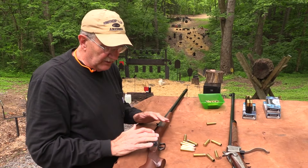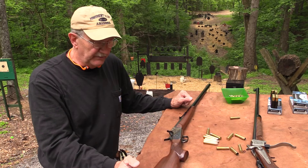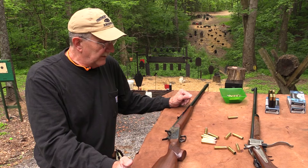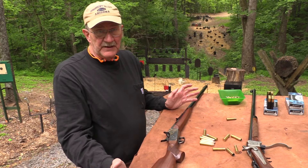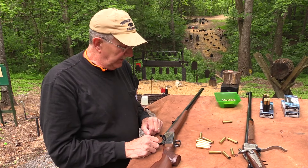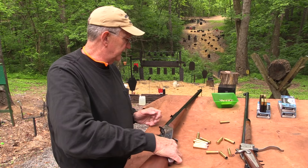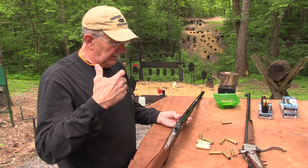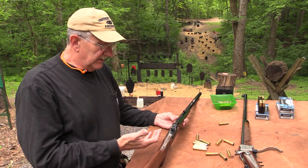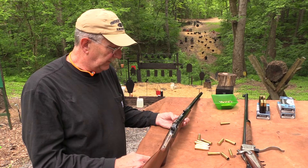I read that Remington didn't necessarily make all a million of these themselves — they licensed the patents out to other countries and made a lot of their money that way. I read they were in financial trouble after the Civil War with canceled contracts when the war ended, and this gun pretty much saved them. They sold so many and received so much licensing income. So it's a historic gun, an interesting piece of history.